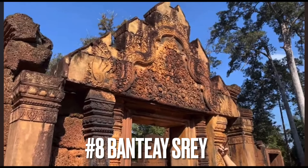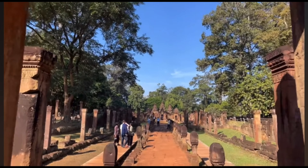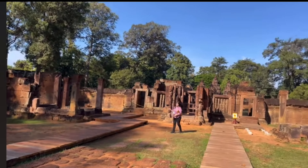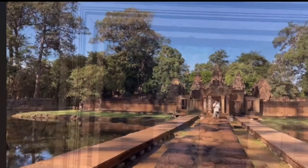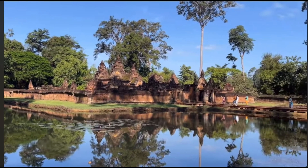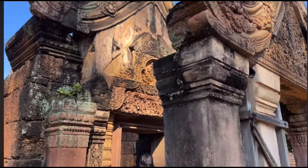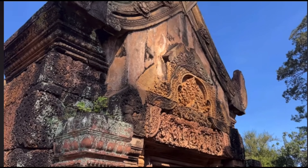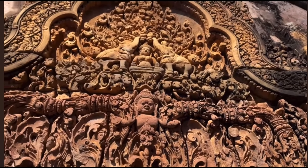Located to the northeast of the main group of temples in Angkor, this is a 10th century Hindu temple originally dedicated to Shiva. Most of the buildings are made out of red sandstone, which was easily carved. The buildings themselves are smaller than what you normally find. Most people who see this temple think of it as a precious gem or jewel of Khmer art. It was originally consecrated on the 22nd of April in 967, and it's the only major temple in Angkor that was not built by a king but by some of the priests.